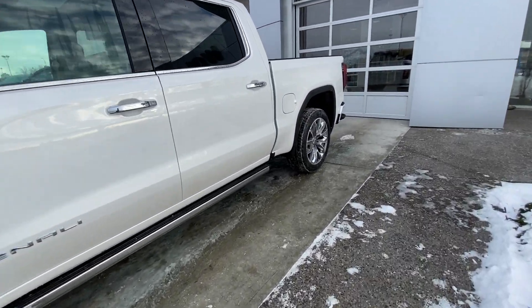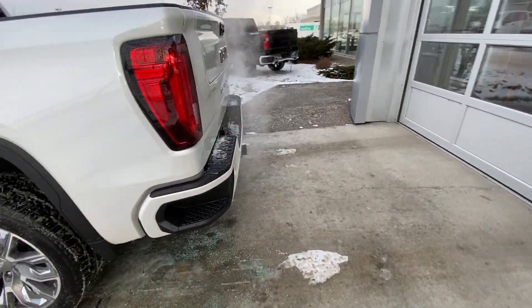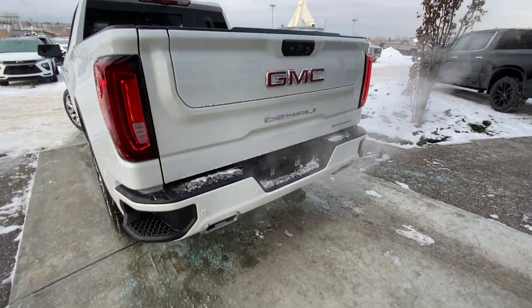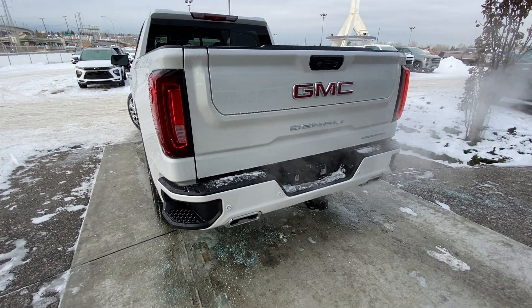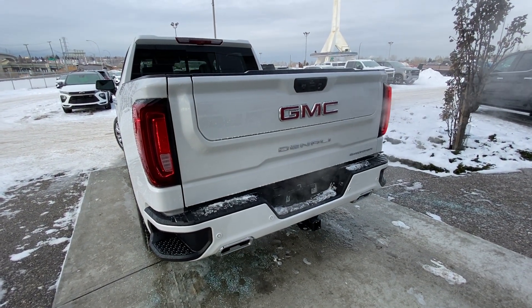Making our way back down the side: rear tinted privacy windows, crew cab truck, regular box, remote start equipped. At the back of the Denali, step bumpers in the rear bumper, dual chrome exhausts, trailer tow package, LED brake lights, and the GM Multi-Pro tailgate.